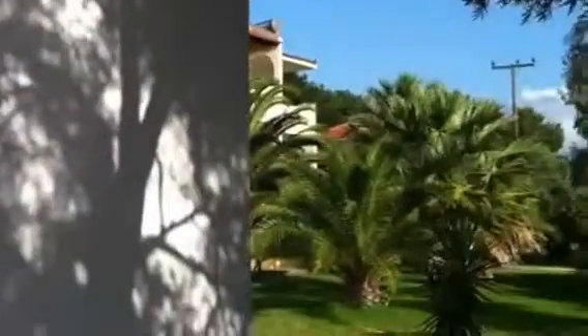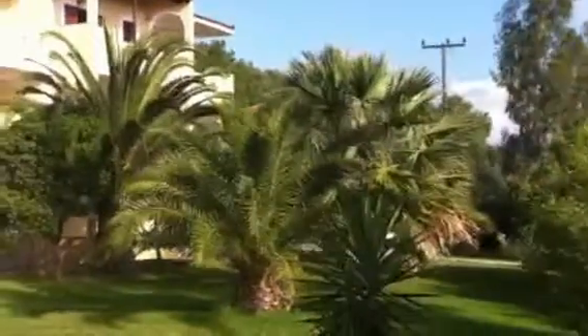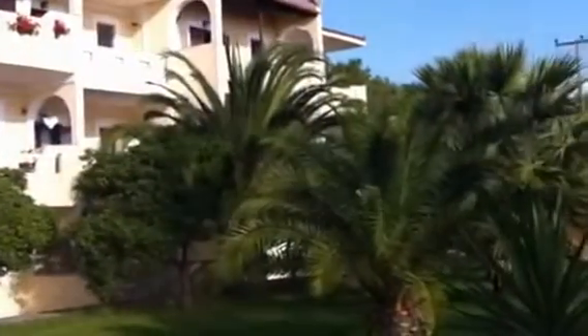We'll just walk in along one of the little paths here and I'll show you the apartments that we stayed in. I'll do another short video afterwards about the pool area and the apartments themselves. Those are the apartments to the east that we stayed in.